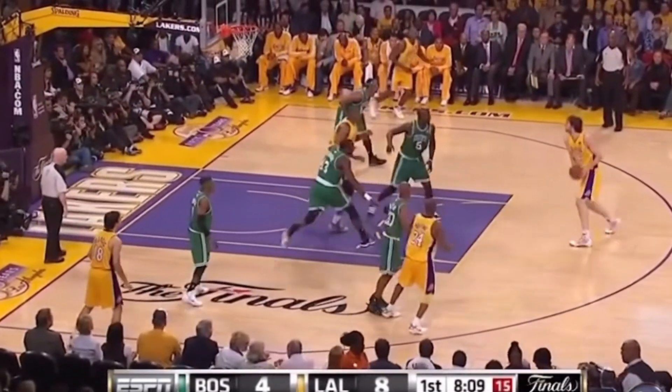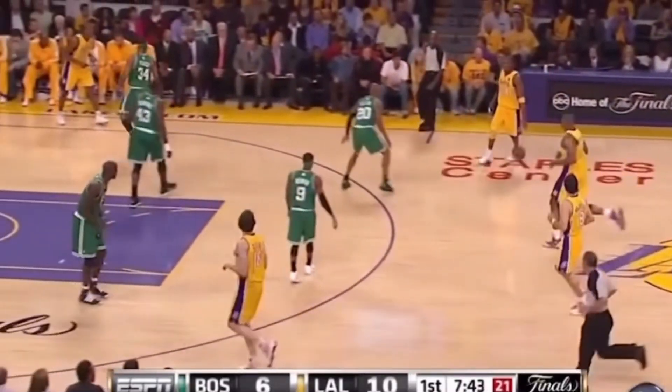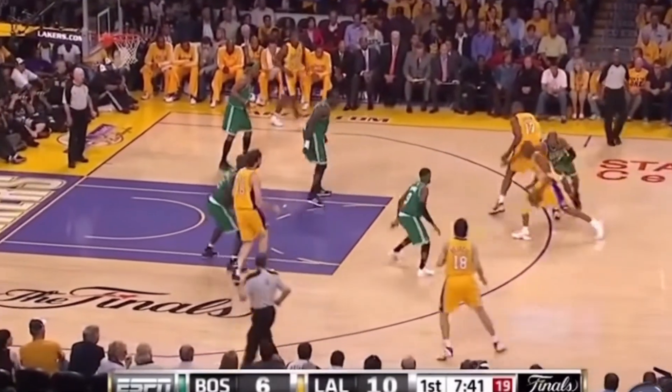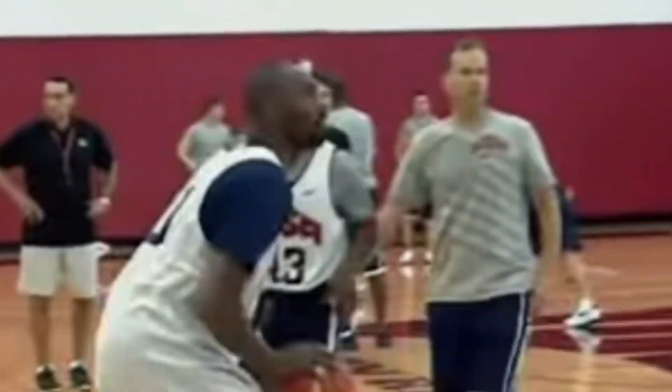I didn't like Kobe until 2012 when he played with the Dream Team. That's when I grew to like him — I was like, whoa, this guy is actually incredible. Best two-way player I've seen, deadly mid-range. He had no holes in his game whatsoever. As a Celtics fan it's blasphemous, but I have to admit, his name echoes through the annals of basketball history.